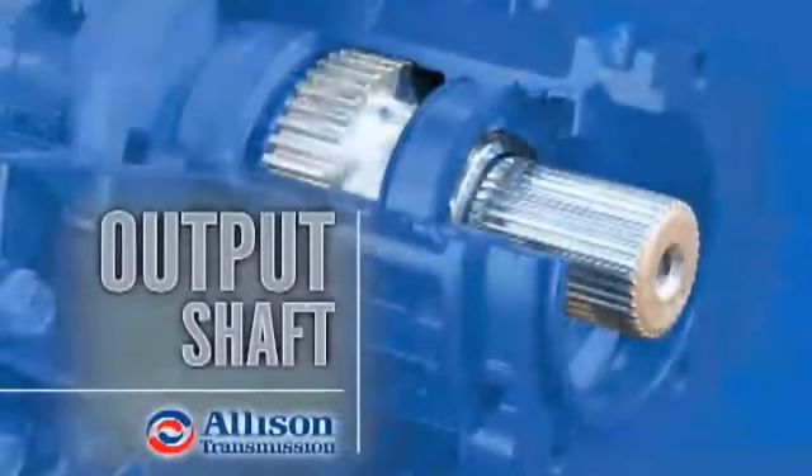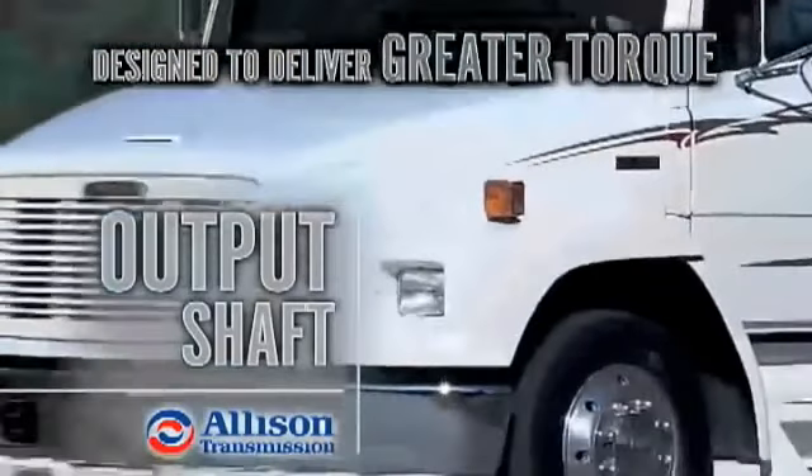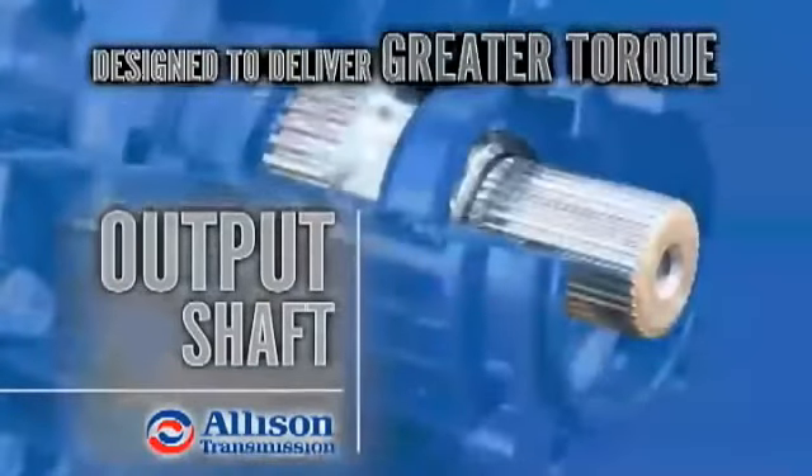The output shaft delivers horsepower — the product that counts. Allison's patented spline is designed to deliver greater torque than the competition. This translates to greater acceleration and improved performance.